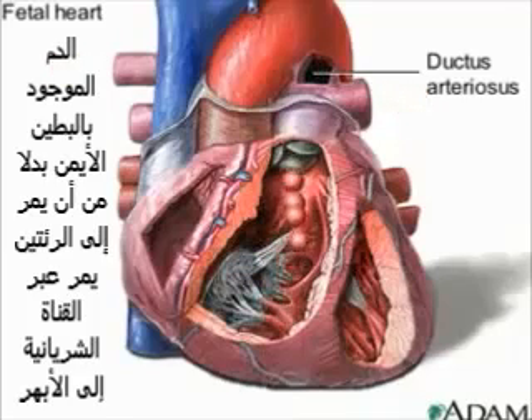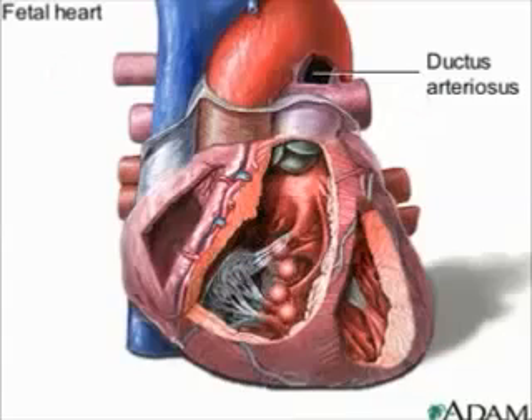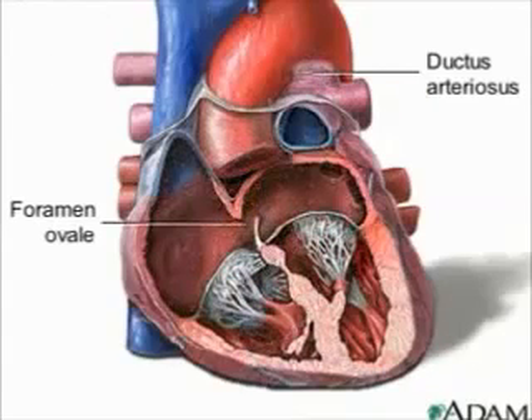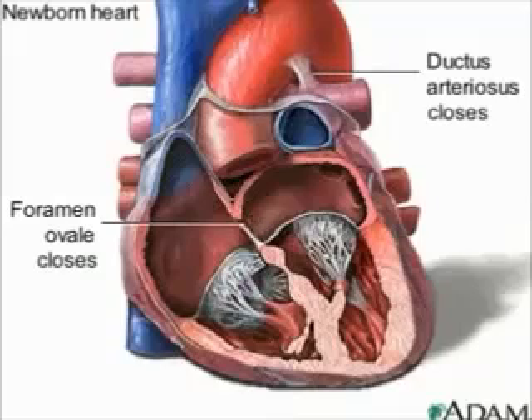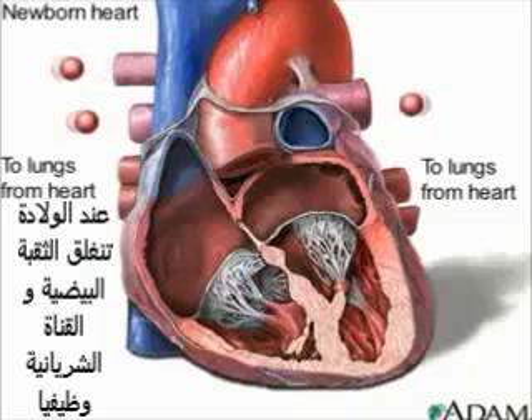These two important connections will remain open up until the time of birth. Within 30 minutes after the baby's first breath, the ductus arteriosus will completely close, and the flap of the foramen ovale will shut off like a valve. This happens because of an increase in pressure on the left side of the heart and a decrease on the right side. These changes in heart anatomy cause the blood to flow to the lungs, which will take over their lifelong job of supplying oxygen to the body.